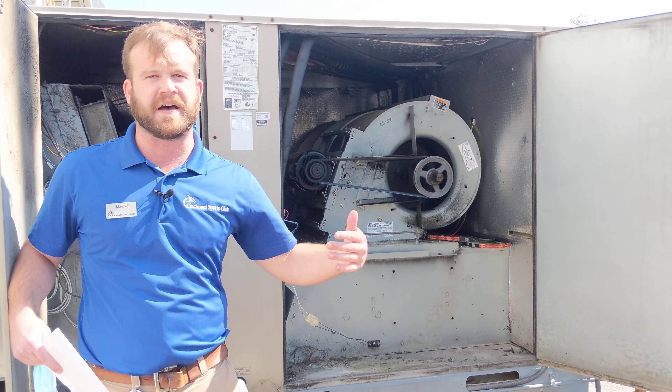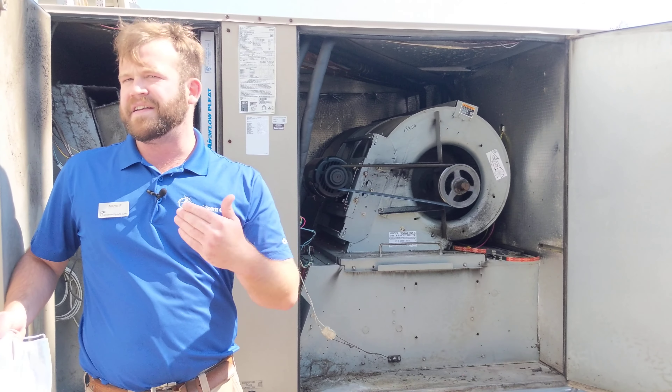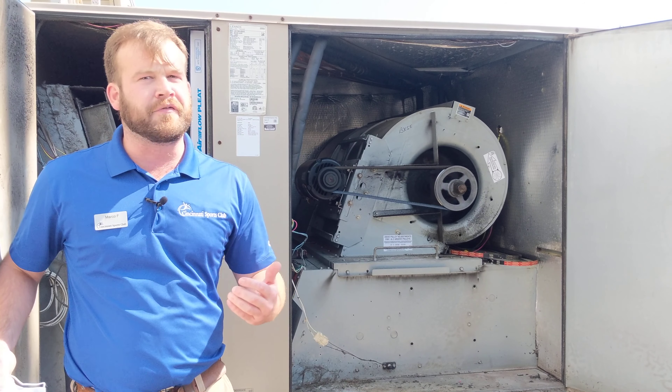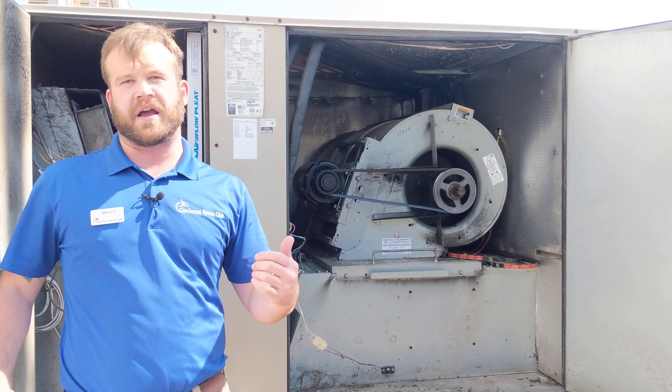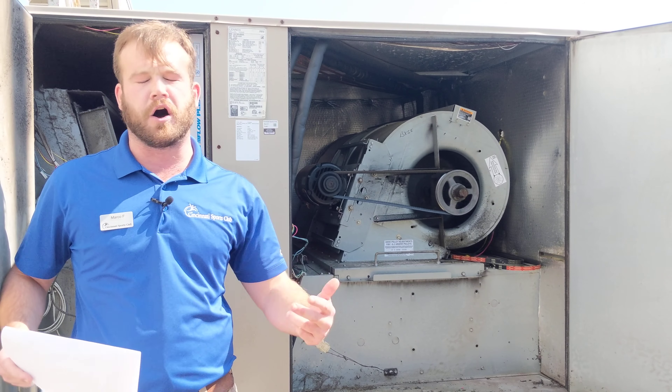Your AC is not running all the time, and your heat's not running all the time. Same here — our AC isn't running all the time and our heat's not running all the time. However, our fan is running all the time. It runs after hours, before hours — it's 24/7. When we're closed, when we're open, it's always running.